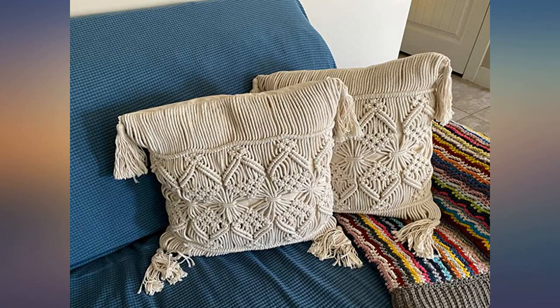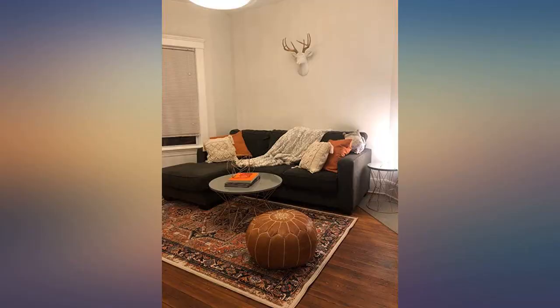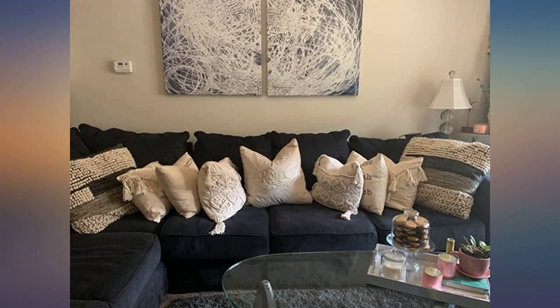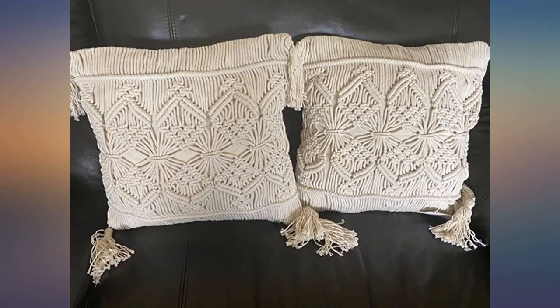Great boho decor pillows that don't break the bank. No complaints, only compliments.